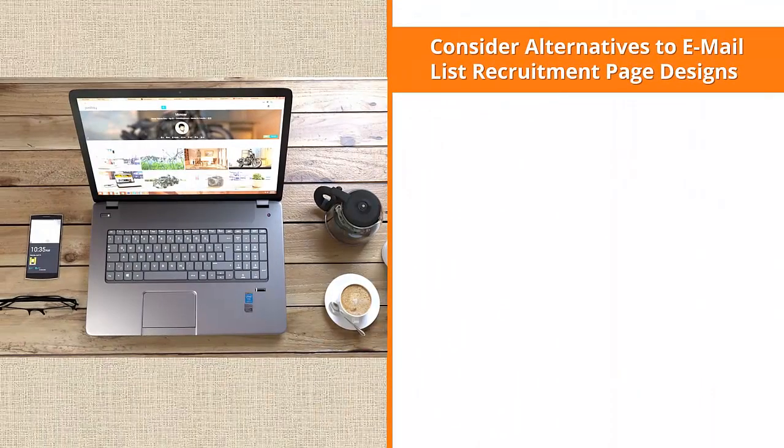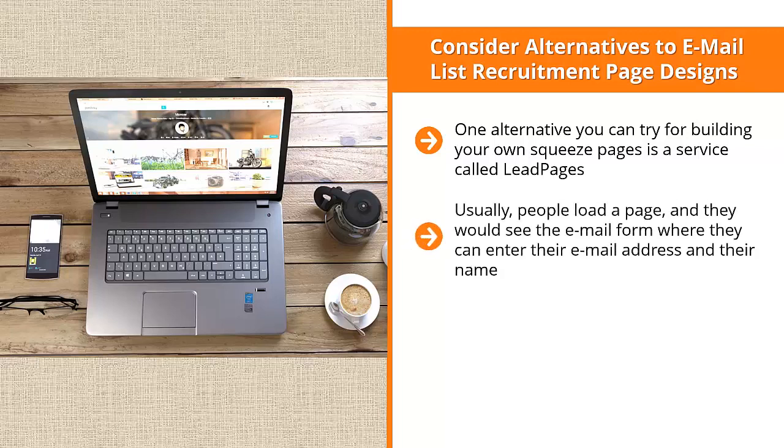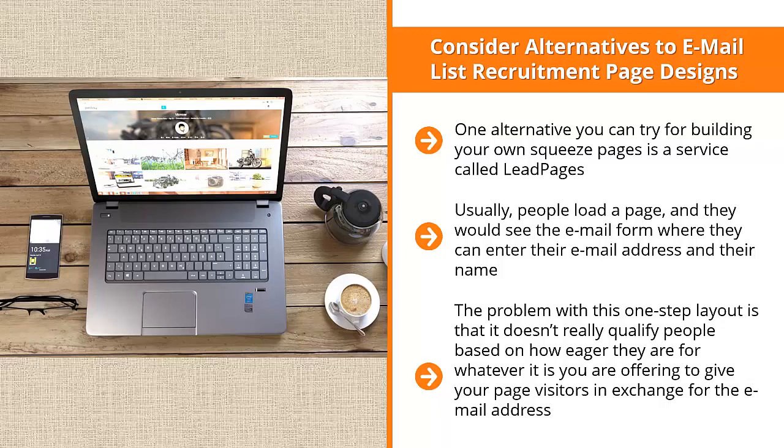Consider alternatives to email list recruitment page designs. One alternative you can try for building your own squeeze pages is a service called Leadpages. This online service enables you to use a two-step process to get people to sign up to your mailing list. This is a very powerful alternative to how email lists are normally presented on a page. Usually, people load a page and see the email form where they can enter their email address and their name, then click a submit button to get their freebie. The problem with this one-step layout is that it doesn't really qualify people based on how eager they are for whatever it is you're offering in exchange for the email address. Maybe they're just curiosity seekers.